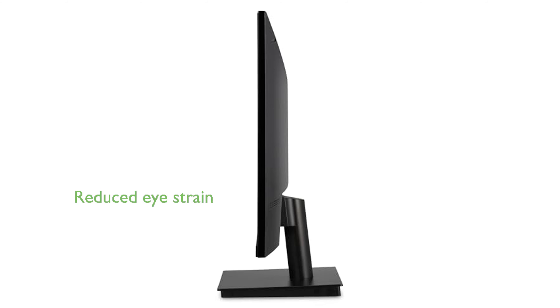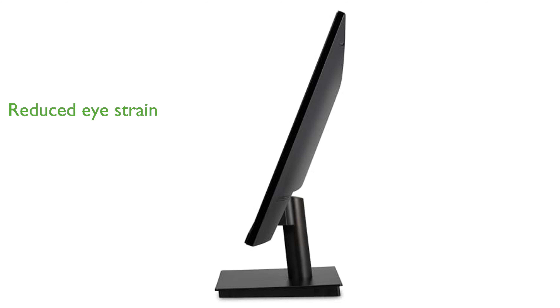Flicker-free technology and a blue light filter are incorporated to reduce eye strain, allowing for comfortable extended use.